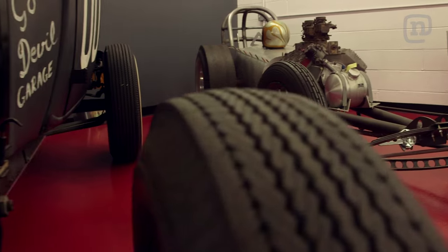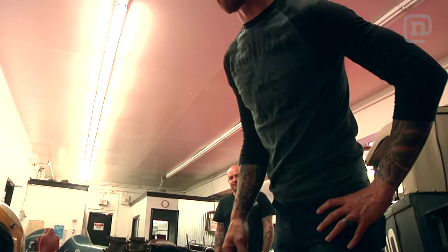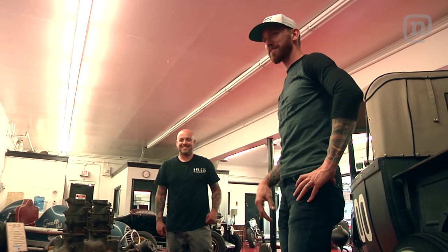Oh man, you guys even have a rail car here? Well yeah, you gotta have this stuff. I can't even imagine strapping myself and apparently straddling a diff behind a drag car like this. They don't ever break. Seems a little sketchy.